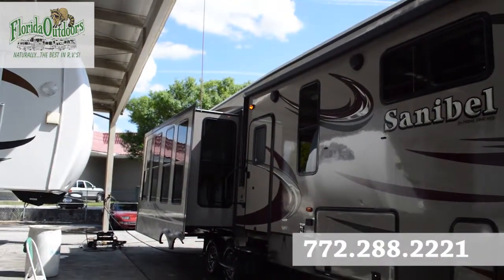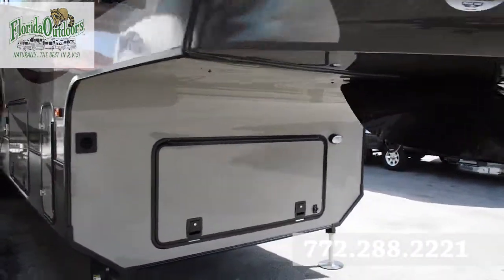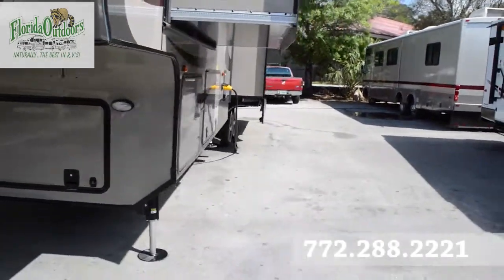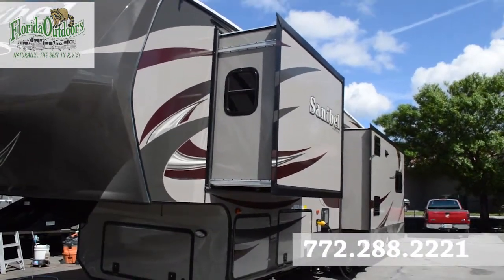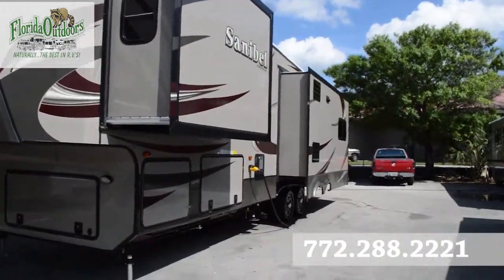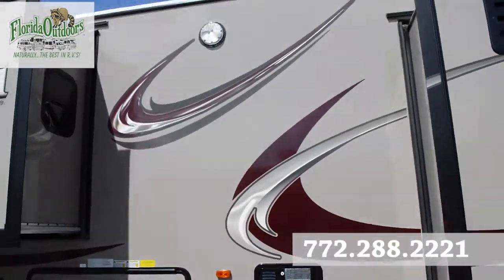We also have a large slide out with lots of window space, deep undercarriage storage with room for a generator if needed. It's got a number one turning radius, two nice slide outs — a bedroom slide out and a living room slide out as well.